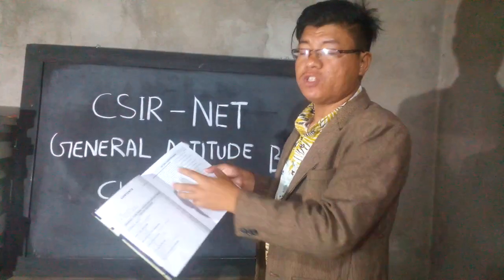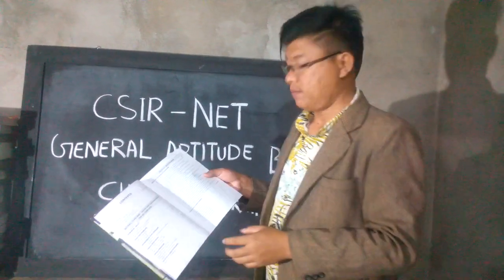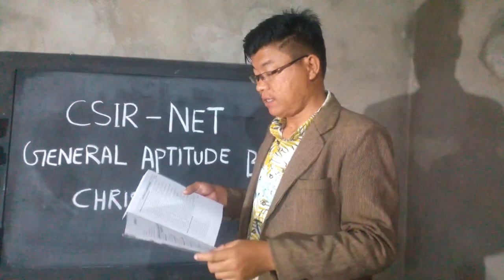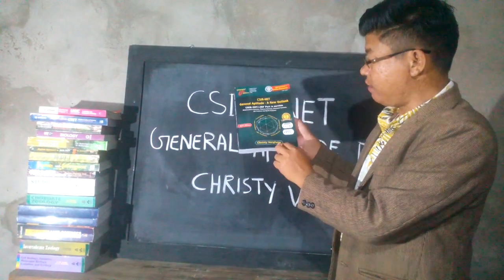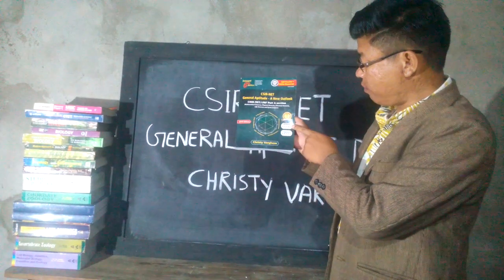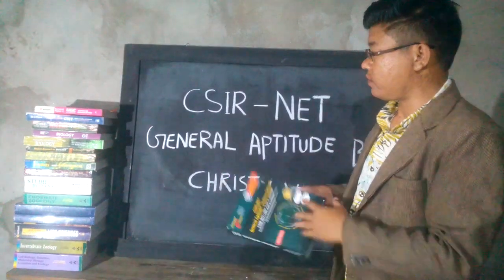This book will help you prepare to score 30 marks from Part A, which can help you crack the CSIR NET exam. You can purchase it online from platforms like Amazon or Flipkart.